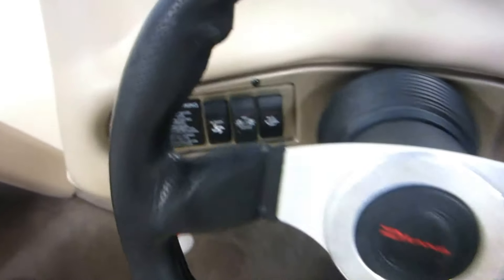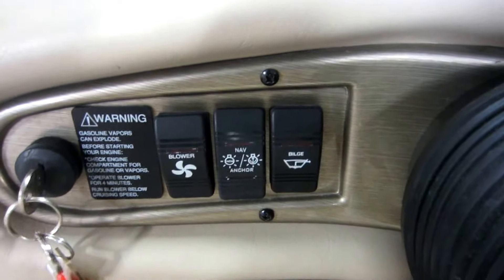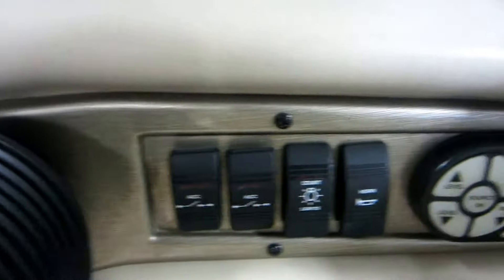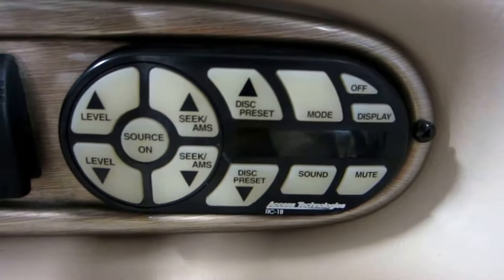Tilt steering. Lighted helm switches for blower, navigation and anchor lights, bilge pump, accessories, courtesy light, and electric horn, as well as helm control for the stereo.